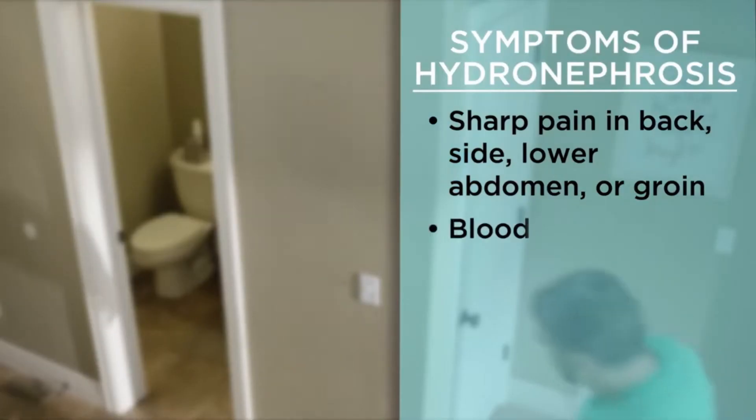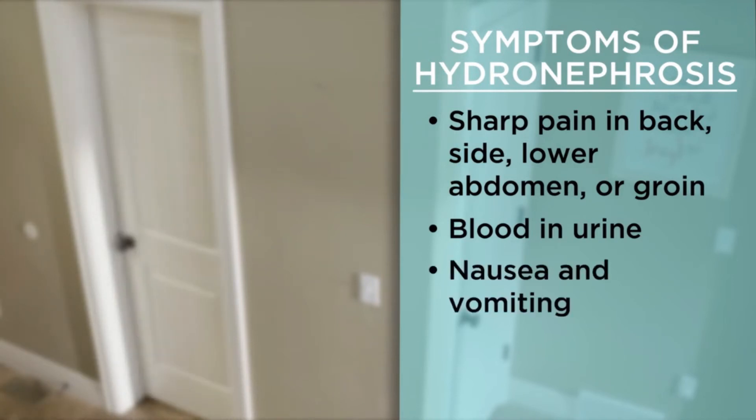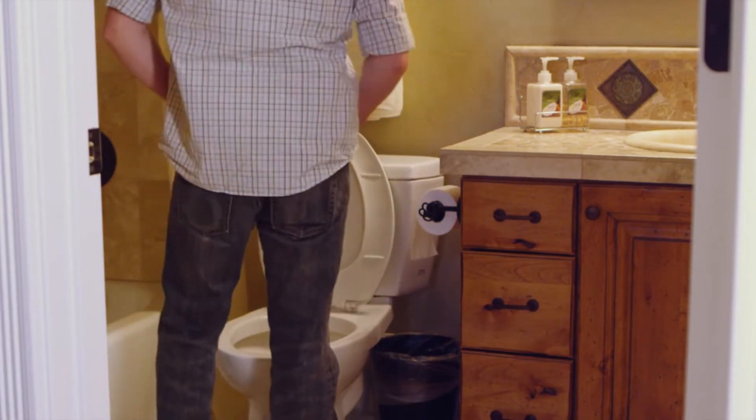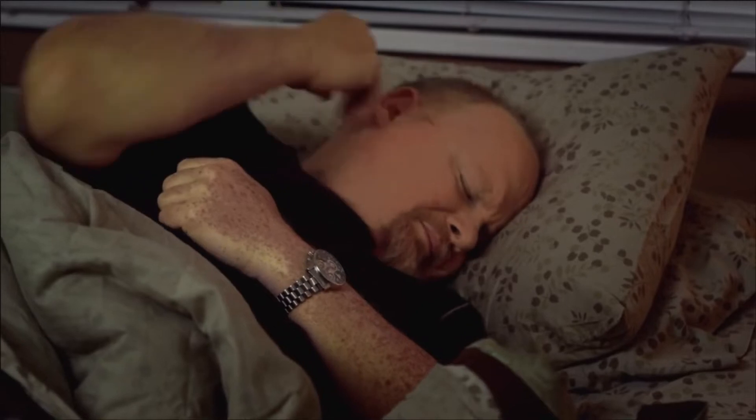There may be blood in your urine if it looks dark in color. You may have nausea and vomiting. You may need to urinate often, and there may be a burning feeling when you urinate. Sometimes the stone causes an infection, which can cause fever and chills. Other times, a stone may cause only an ache in the groin, or the stone may cause few symptoms until there is an infection.